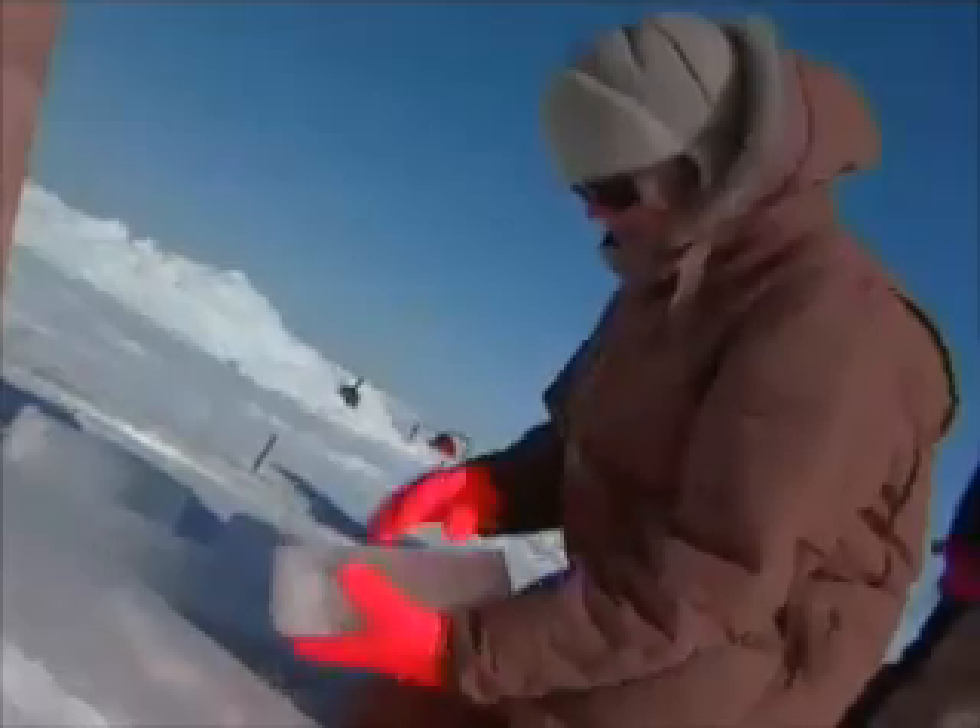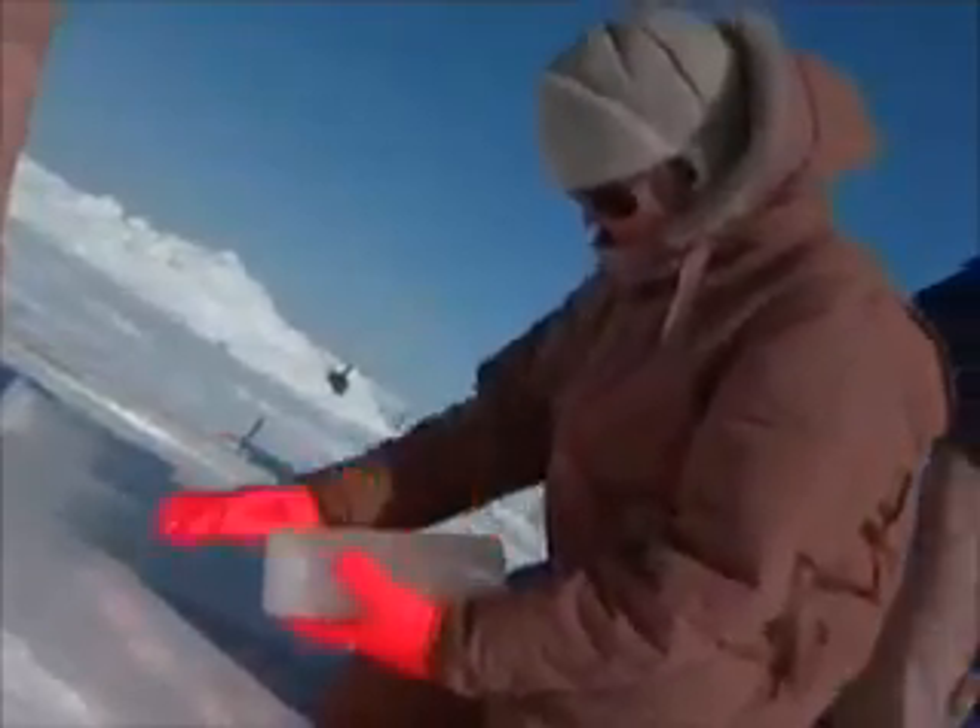No one knows for sure whether this is from global warming, or just part of the natural cycle of temperature and ice. By studying air trapped in the ice, researchers reveal the history of Earth's climate and look for clues to the next ice age.